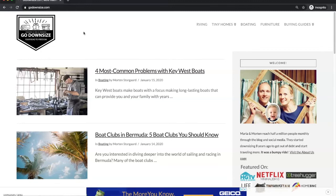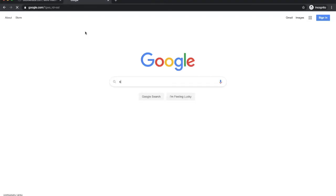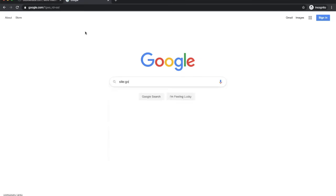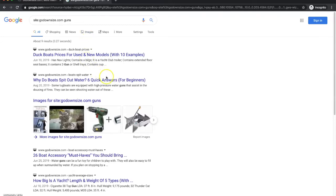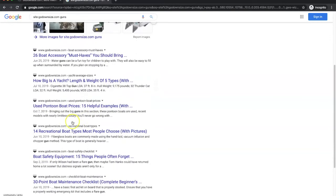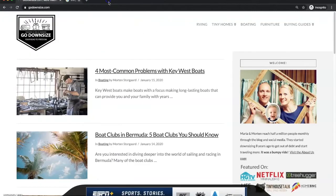AdThrive will send your website to a bunch of advertisers and will also have some algorithms look at it to see what topics it's about. One thing you should do is go into Google and type 'site:' followed by your website, then try different words like 'guns.' I actually have this word on my website — it's referring to a water gun — and that's exactly what we want to avoid before applying. You should do the same thing for words like 'kill' and 'violence.' When I signed up, I didn't have these words there, and I assume they're not looking too much into it once you've been approved.